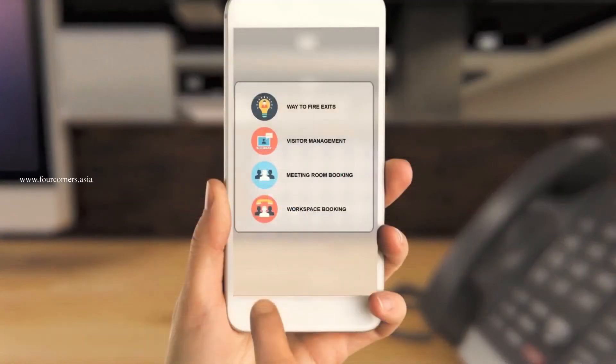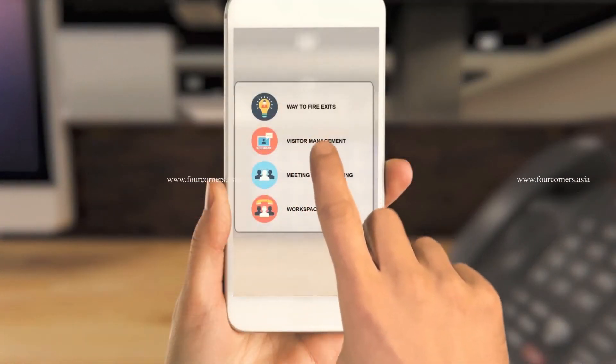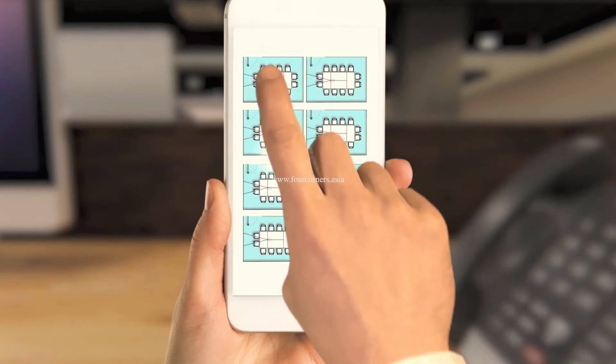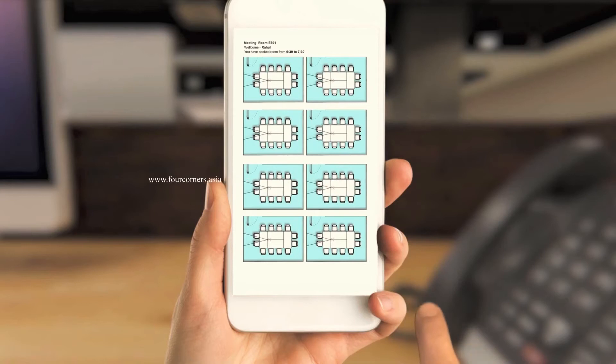Dashboards are generated for comparing the occupancy to energy consumption. The user's mobile becomes the centralized facility app to view, book, and control various facility services.